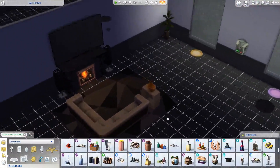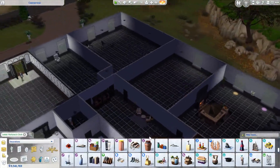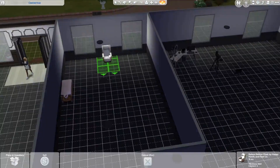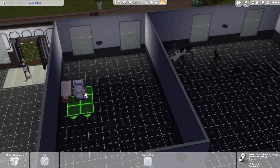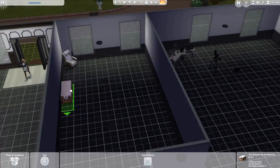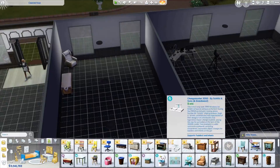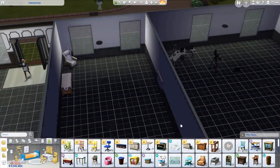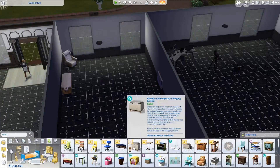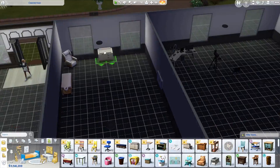I'm gonna do a cute little nursery but it's gonna be in a different room because I have this huge house. I'm gonna put the massage chair and table in the nursery because I want her to feel like this is like the real deal, if that makes sense.